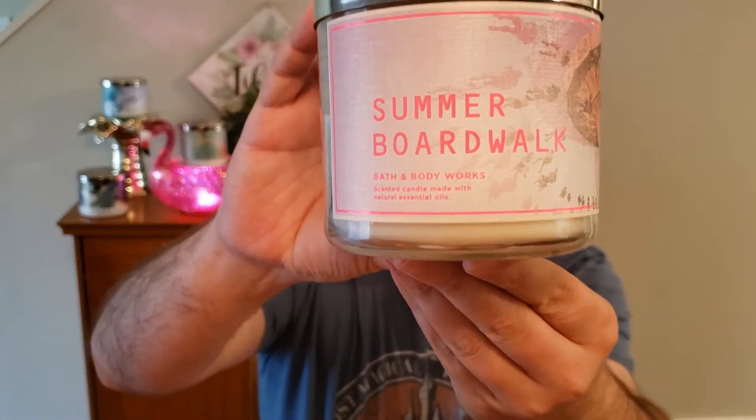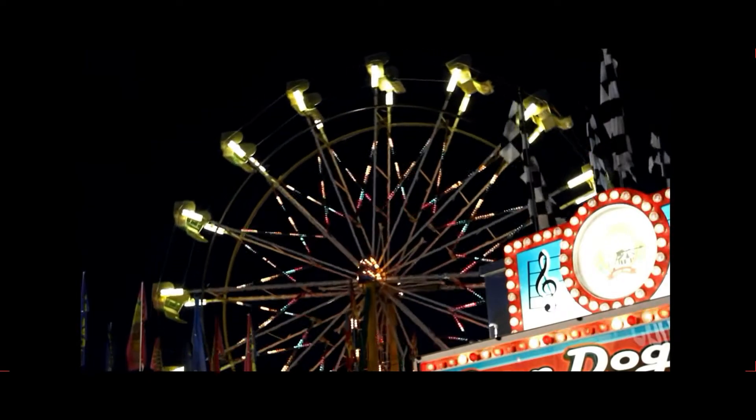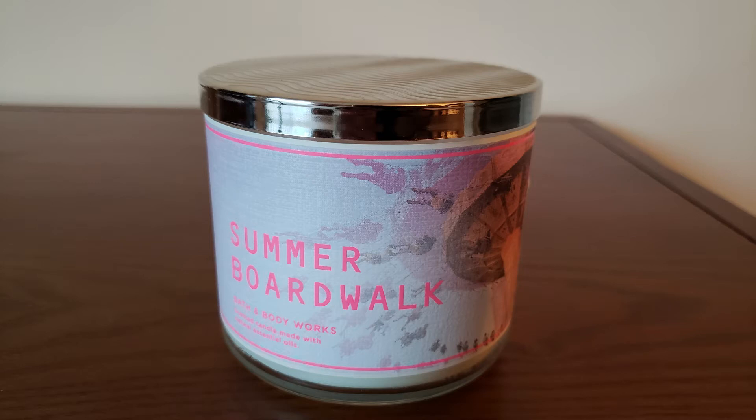And now the next one up is Summer Boardwalk. This is caramel glazed popcorn, warm taffy apples, and salty sweet cream. I love this candle — it has a great, great throw on it. It's going to fill up the room, and I don't know anyone that doesn't like Summer Boardwalk. So this is a great candle and a great gift to give.